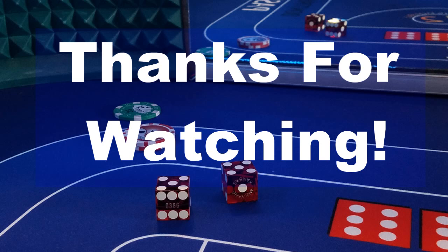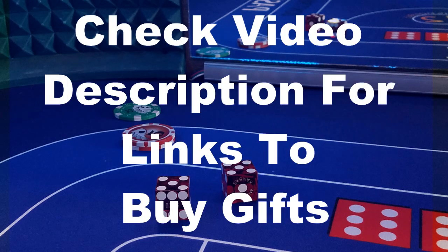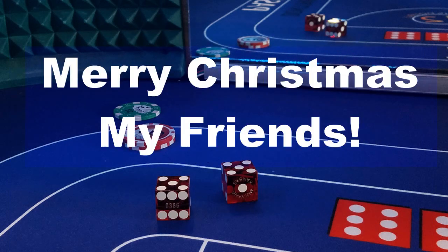Thanks so much for watching. Let us know in the comments what your favorite items are. I hope you enjoyed the video. If so, please like the video and don't forget to subscribe to the $5EO channel. Be sure to check the video description for the links on your favorite gift items. Merry Christmas, my friends!